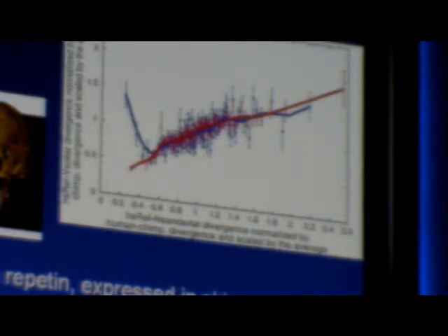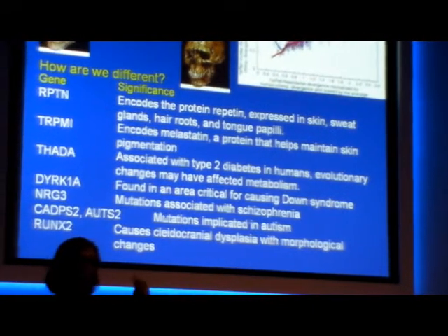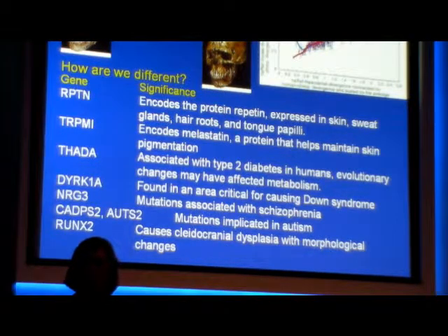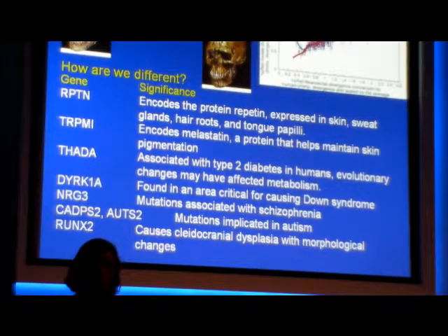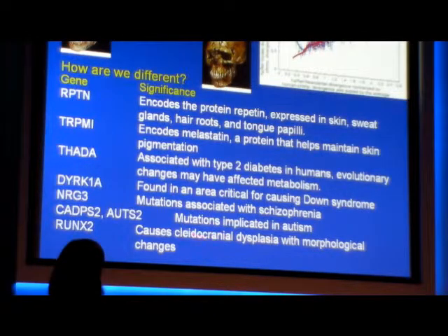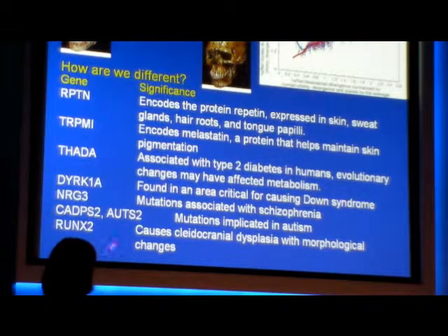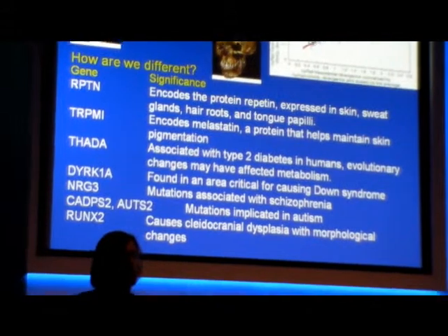How are we different from Neanderthals? They pulled out genes with the most differences. A lot of these are associated with melanin and skin pigmentation, possibly with hair distribution. One is associated with type 2 diabetes, suggesting some metabolism differences. There are also some related to cognition, which is interesting because even though Neanderthals had the same brain size, we don't know if their brains worked the same way. One gene, RUNX2, is notable because changes in it in modern humans can cause a condition called cleidocranial dysplasia, which causes some morphological changes somewhat similar to Neanderthal morphology.